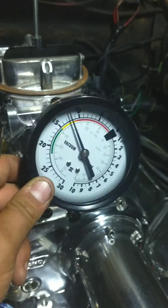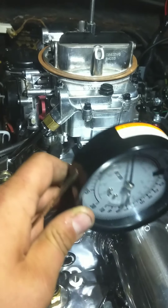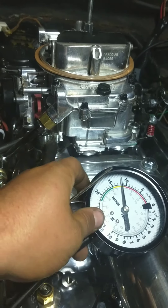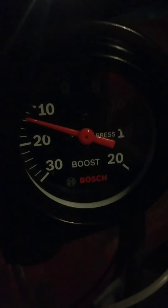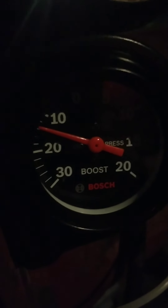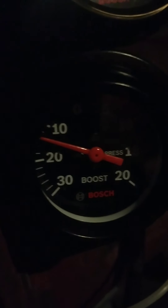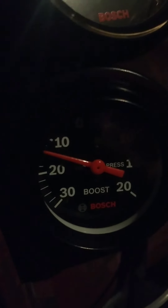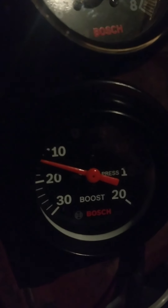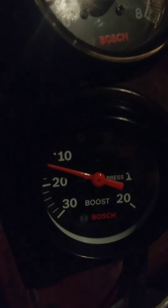We're going to go see what the boost and vacuum gauge inside the truck says - this is hooked up at the carburetor above the supercharger. This boost gauge is below the intake manifold. We're looking at just under 12 inches of vacuum. No matter what, the supercharger is pushing some air even if the throttle's shut, so that's good - that means this gauge is accurate and the other gauge is accurate.